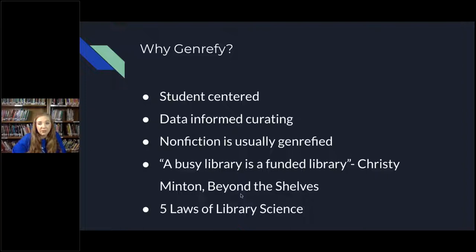Christy Minton from Beyond the Shelves has this quote: 'A busy library is a funded library.' A lot of public libraries have their budget determined by local government, and ours is determined by our school board. If my school board sees that my library is being used for more than just a hangout spot, and that people know it's being used for books — that's kind of the main purpose — I'm more likely to get money when I ask for it.